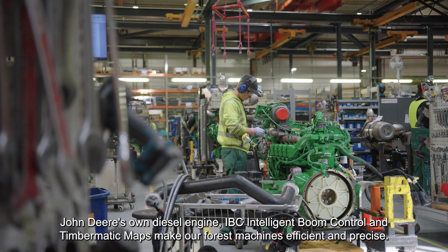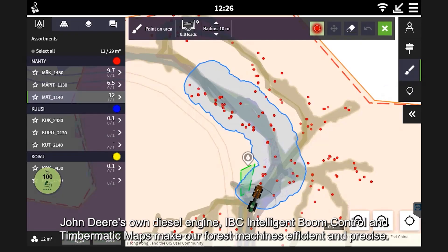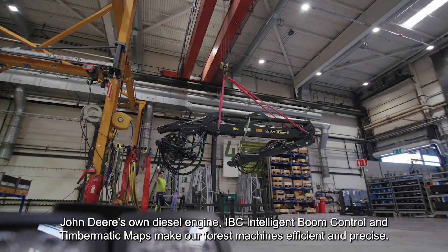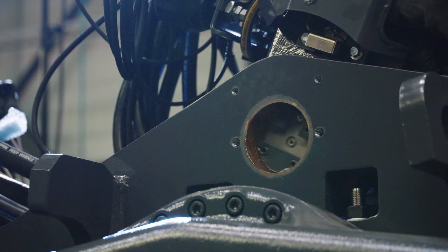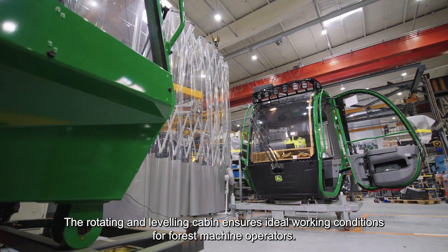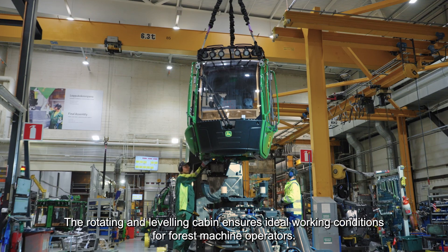John Deere's own diesel engine, IBC Intelligent Boom Control, and Timbermatic Maps make our forest machines efficient and precise. The rotating and leveling cabin ensures ideal working conditions for forest machine operators.